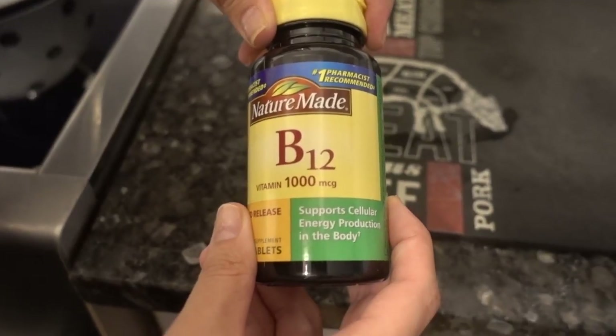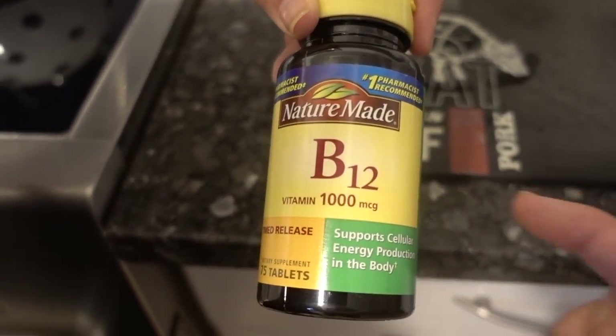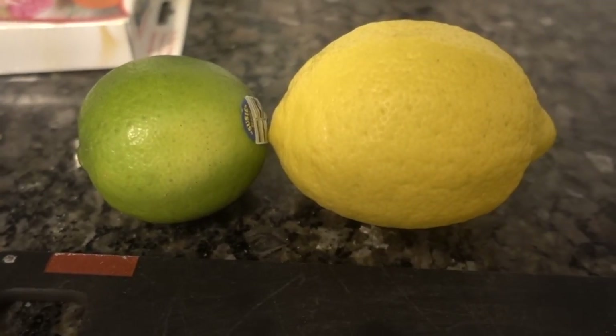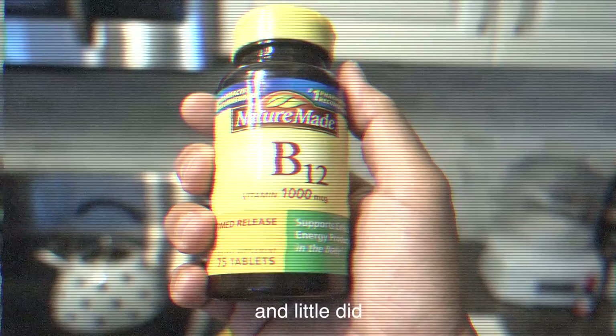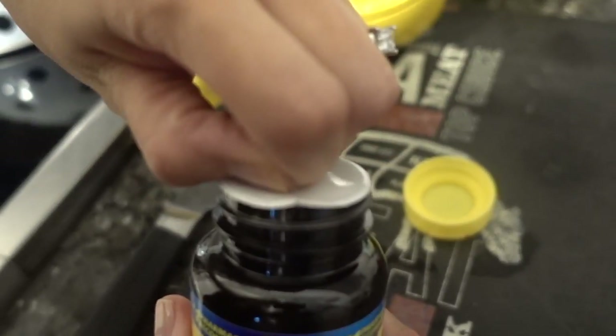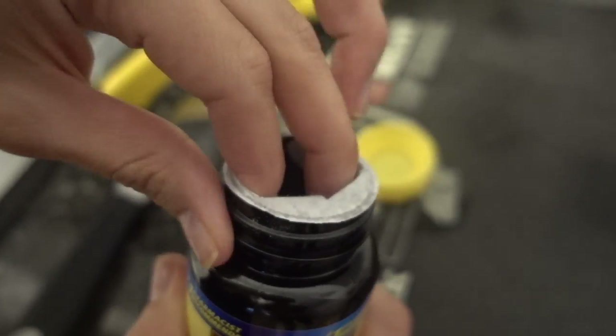In making ice cream that glows in the dark, you need to use vitamin B. We heard that this stuff tastes disgusting. Supposedly lemons and limes make it taste better. This is B12. And little did JP and Julia know, they had the wrong vitamin the entire time. I love opening these things — they're always really easy.